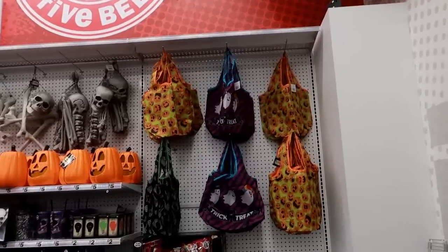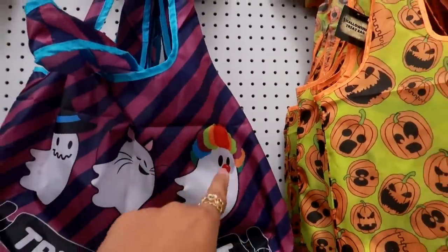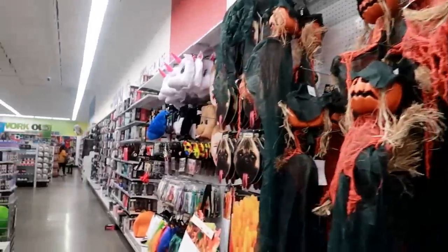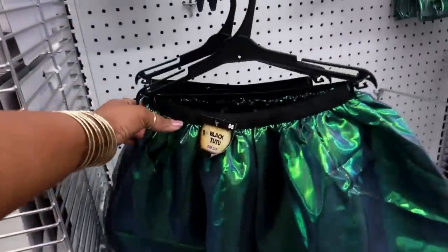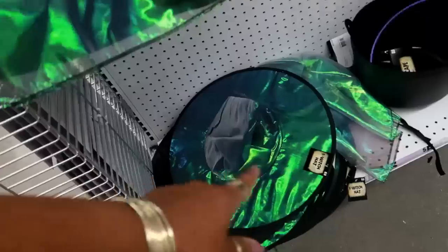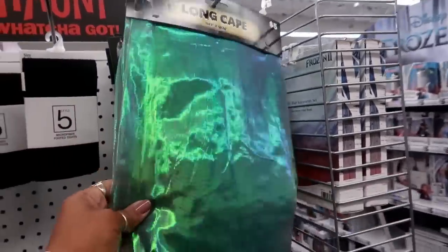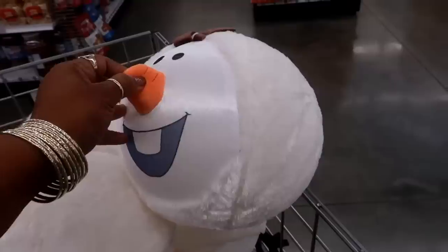Looks like they put some cute bags — look at that one, 'Trick or Treat,' it's got a little wig on. We're just gonna bypass the Halloween section and see what else I can find. Oh, look at this cute little witch's tutu skirt — I like that color, and they even have the matching hat. The hat is three dollars, the skirt is five, and there's a long cape to match for five.